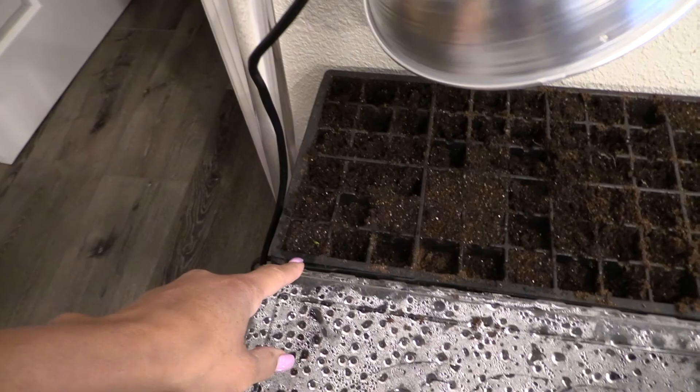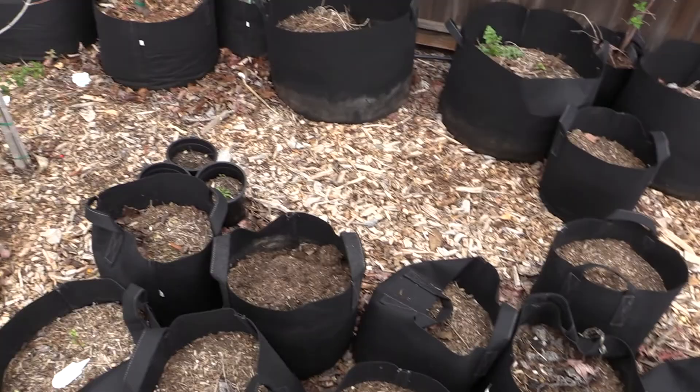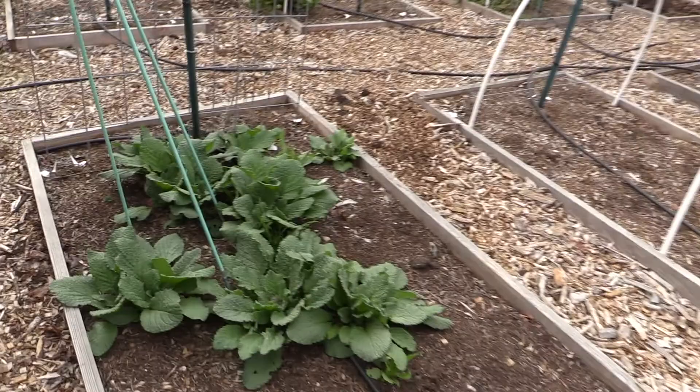It's March 23rd and there's not much going on out here. I did fertilize the trees finally on the 20th. This is our borage that has reseeded itself.